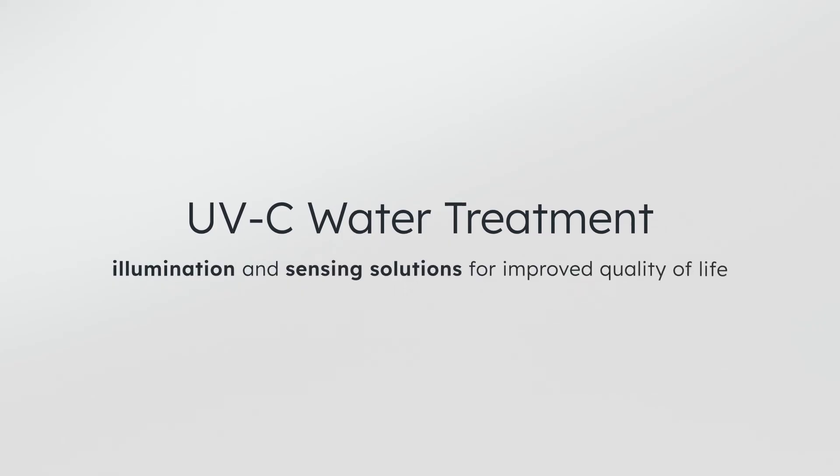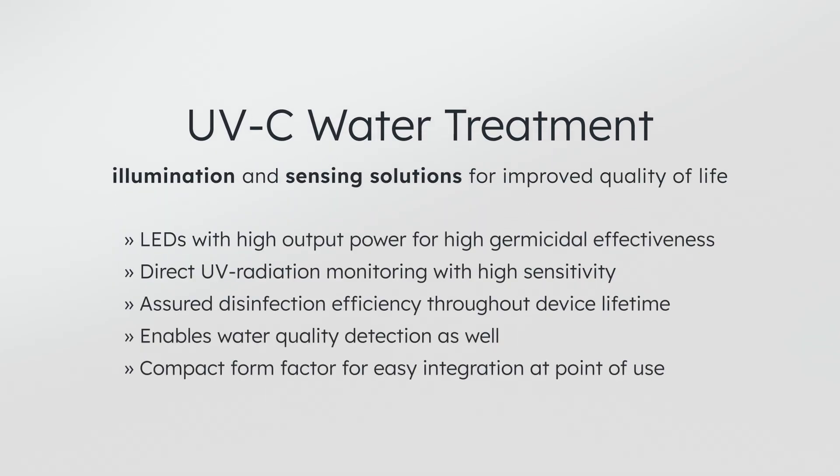With the latest advancements in LED and sensing technology, solution providers benefit from UV-C components from AMS OSRAM in their designs of systems for water, air, and surface treatment. Be it for home, medical, or industrial use, these new devices offer increased safety and energy efficiency capabilities. Please reach out to us with any questions on this topic, and let us discuss your use case idea and how we can help you enable it.